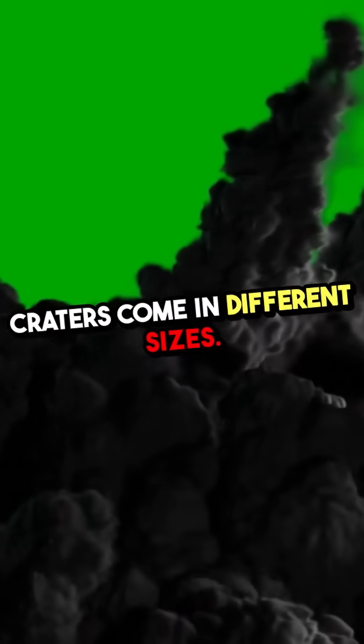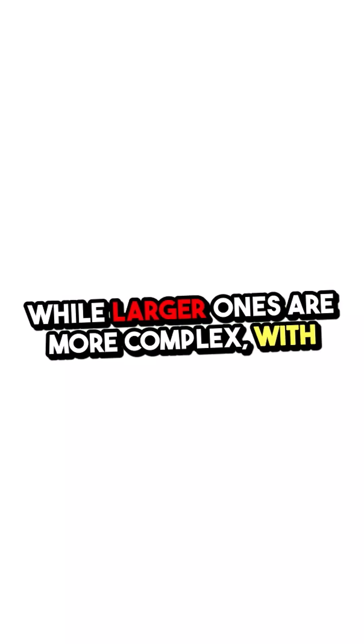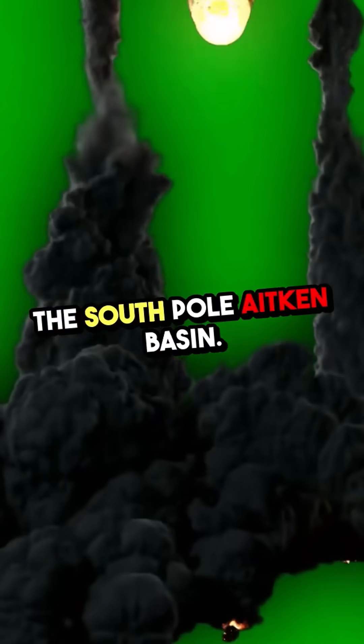Craters come in different sizes. Smaller craters are simple and bowl-shaped, while larger ones are more complex with raised rims and central peaks. The largest impacts create massive basins, some hundreds of kilometers across, like the South Pole-Aitken Basin.